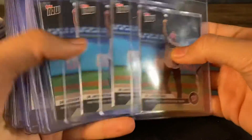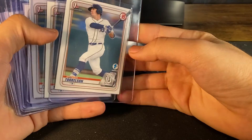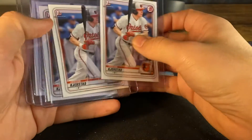So we got six of these iconic Bowman Draft First Edition Torx — one, two, three, four, five, six. We got a Kirstad — we got five of them.